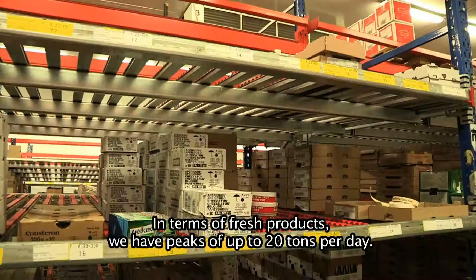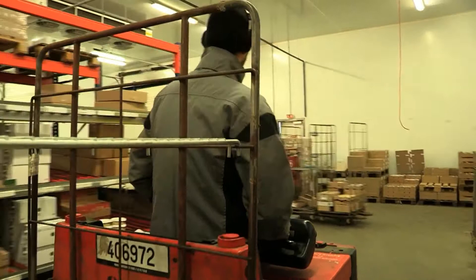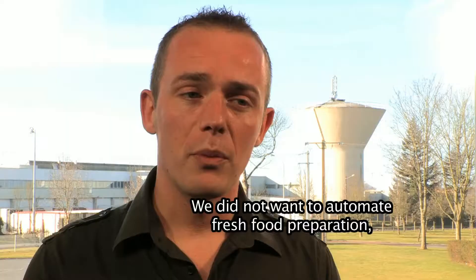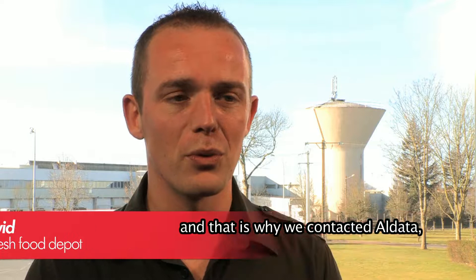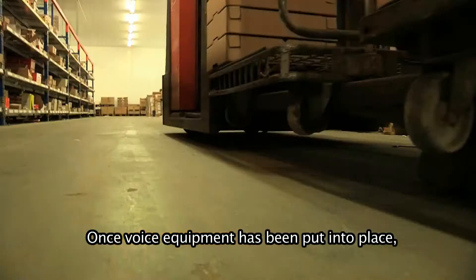We are a grocery store with a variety of departments in the West of France. For the fresh products, we have a peak of 20 tons per day. We have problems with volume in the fresh area, including Mondays and Thursdays, where only 8 to 10 operators can work together. We did not have a mechanism for preparation, so that's why we called Aldata, who proposed its solution Pack2Light.